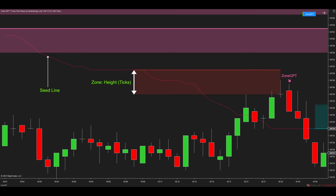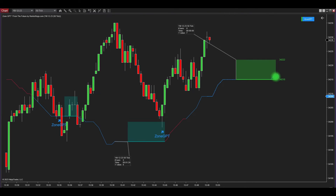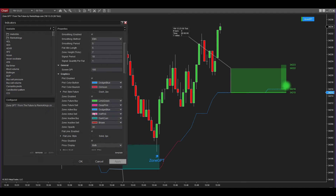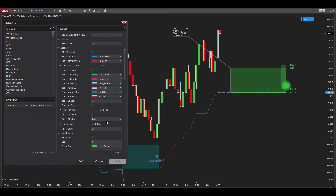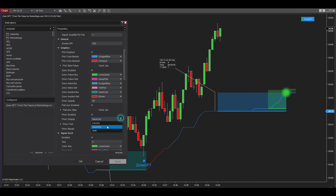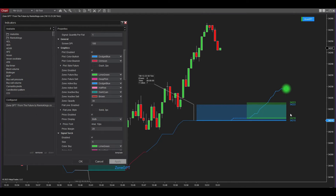Next, the Zone Height Ticks parameter allows you to set the height of the future signal zone using the tick unit. In this specific case, the future signal zone has a height of seven ticks. The Price Display parameter provides options on how the highest or lowest price levels within the future signal zone are displayed. 'Near Only' means only the highest price level is presented, 'Far' shows the lowest price level, and 'Both' displays both the highest and lowest price levels within the future signal zone.